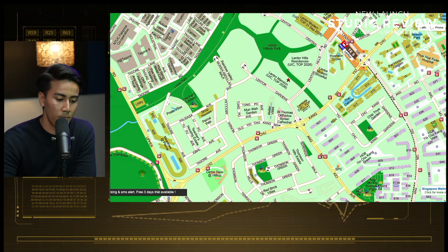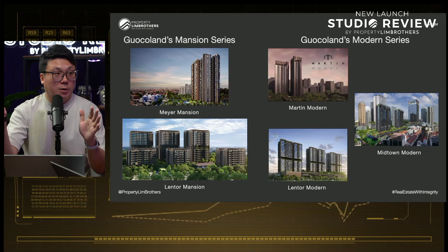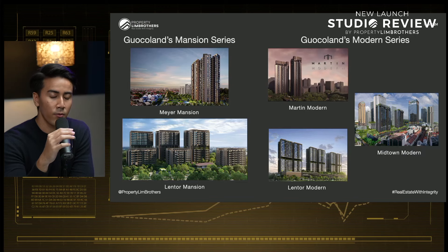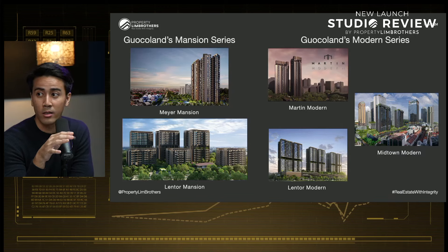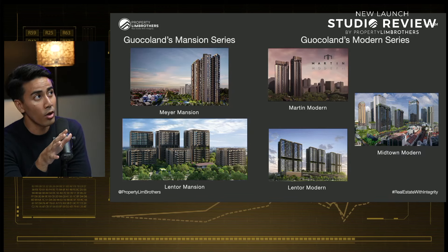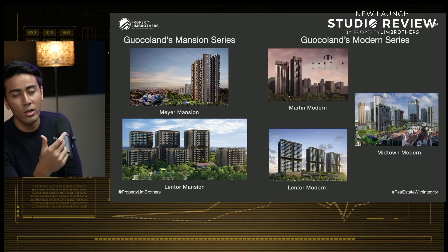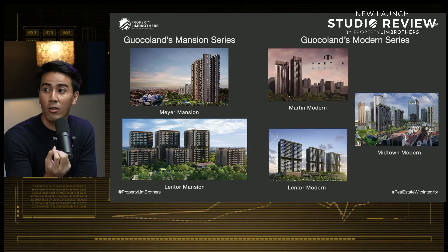This is great because it complements the current Lentor landscape, which is generally nature and low-rise. You have the landed estates, Tagore on the left, the Teacher's Estate below, HDB clusters in the AMK area, and landed estates in Florissa Park. It's quite a strategic location when you look at the overall site plan and map. GuocoLand, being the master developer, also has a lot of proven projects over the years.